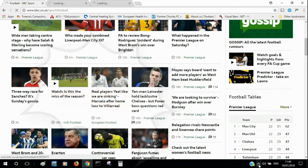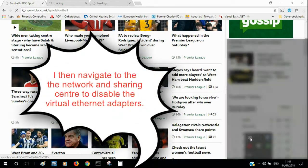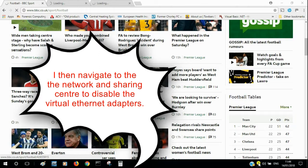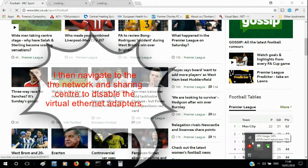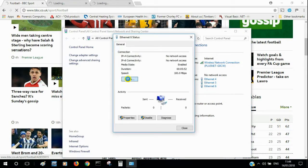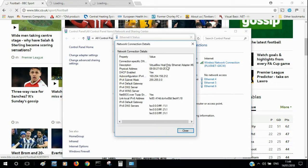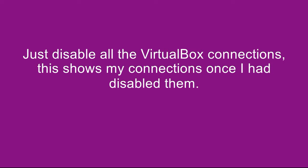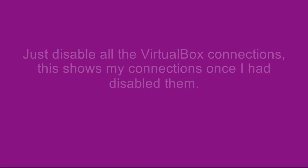I checked my internet connection — that was working fine. I navigated here to the Network and Sharing Centre on my PC and you can see that I've got three ethernet adapters. They're all VirtualBox adapters basically, and I just disabled each and every one of them.